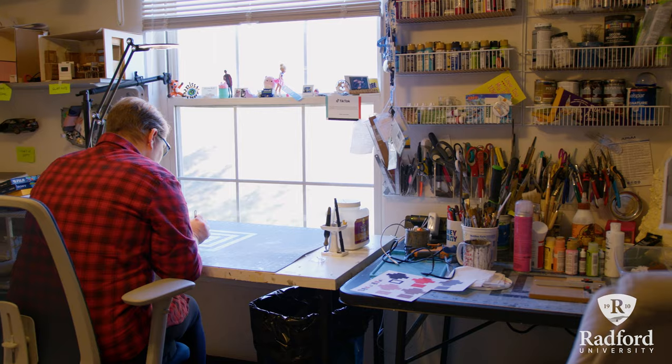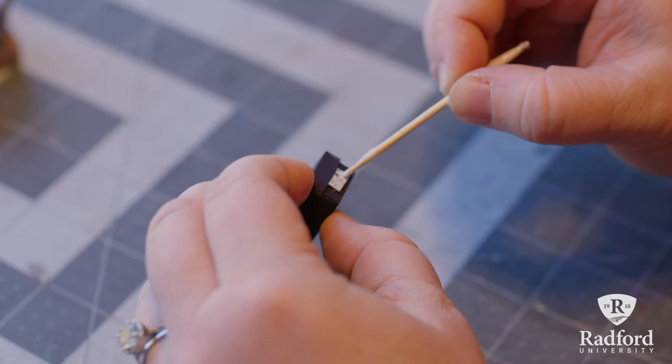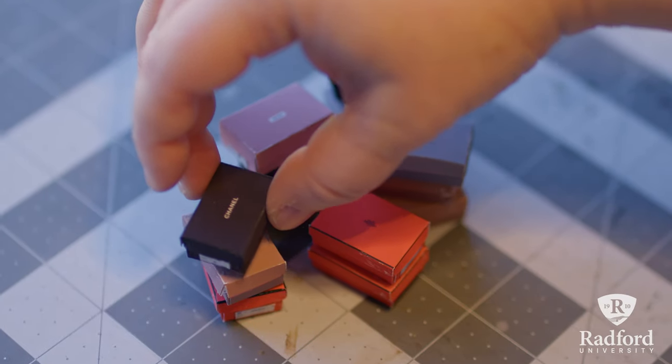During my time in this MFA program I have learned a lot about myself as an artist and as an educator, and I think it's really helped me figure out where my niche is. I'm currently the president of the Graduate Art Student Association on campus.